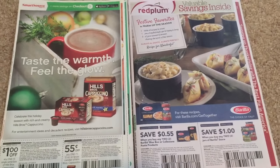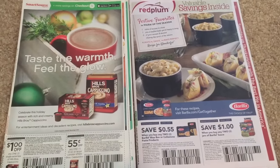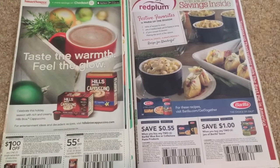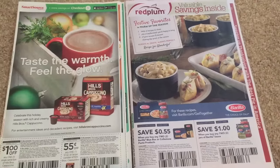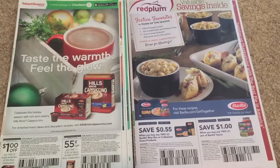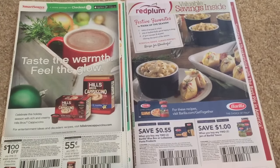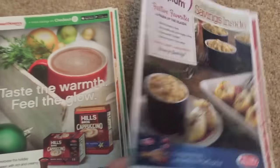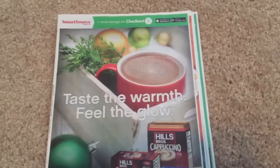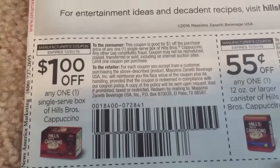I haven't previewed them yet so I can't give you a heads up on how many newspapers I would recommend getting. We're going to kind of go through this together and see what the inserts have for us this week. We do have some great deals at CVS so be sure to check out my CVS previews video — I will link it below. This is the SmartSource insert and let's go ahead and check out our coupons.